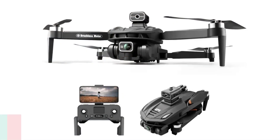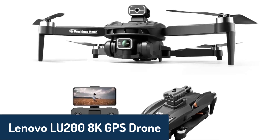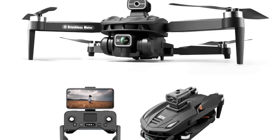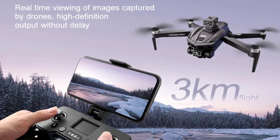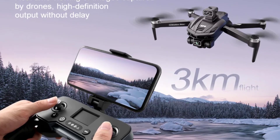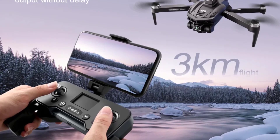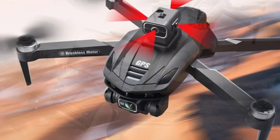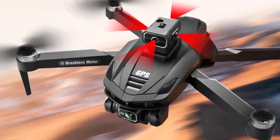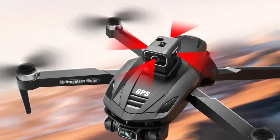Finally, at number one, we have the Lenovo LU 200 8K GPS drone, an exceptional model that combines 8K video capability, a durable build, and various smart features for a high-quality experience. It operates on a 5 GHz frequency and offers an extensive 3,000 meter range for uninterrupted flight and filming. The drone has foldable arms, making it easy to carry and store. Its advanced GPS positioning provides accurate navigation, and the altitude hold mode keeps it steady even in windy conditions.